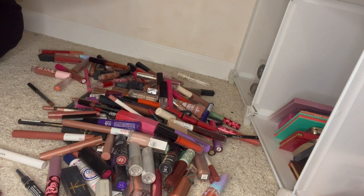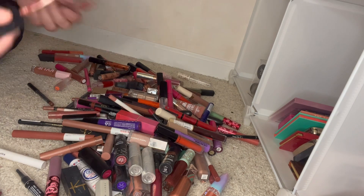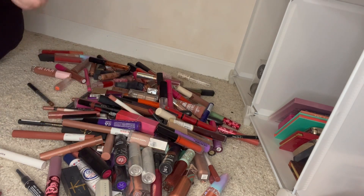Here's another Morphe but this one is in Peanut — I think this is the one I have too, and it's still good so I'm going to keep that one. Juvia's Place Afrique — I love this lipstick, so I'm going to keep this one.